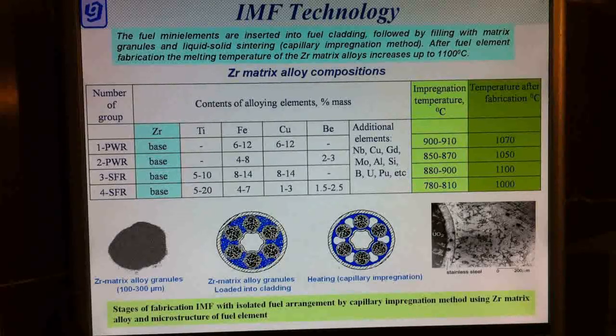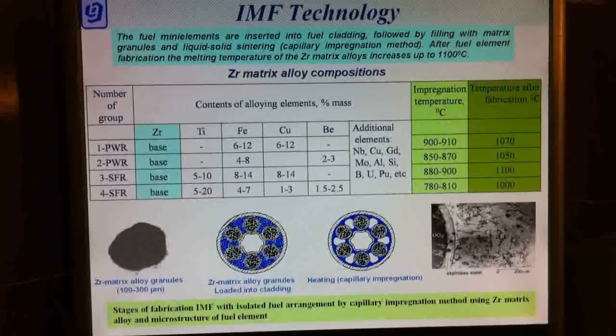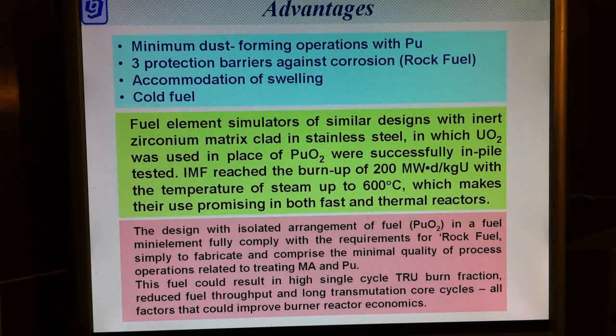The fuel mini-elements are inserted into the fuel cladding, followed by filling with matrix granules and liquid-solid sintering. After fuel element fabrication, the melting temperature of the zirconium matrix alloy increases up to 1100 degrees Celsius. The advantage of this design lies in the fact that the number of main dust-forming operations with plutonium in fuel element fabrication is reduced to a single one — filling mini-elements with powder or granules — while the other operations are carried out in clean zones.